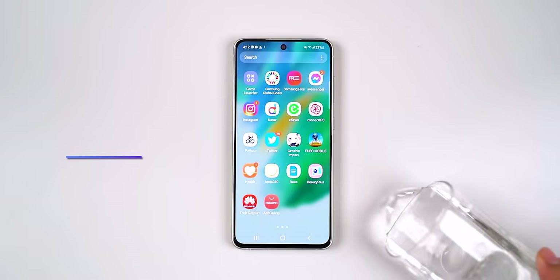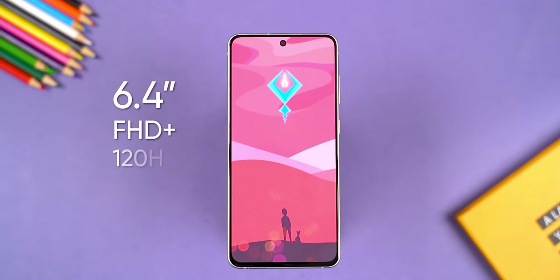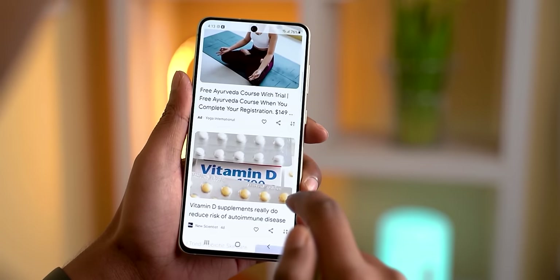I like the non-camera side of things on the S21 FE as well. It looks great, there is proper IP68 dust and water resistance, and an excellent AMOLED display on top of some of the most dependable software you can find on a smartphone. However, one thing you need to be aware of is this phone will only be updated up to Android 15, which is until next year.